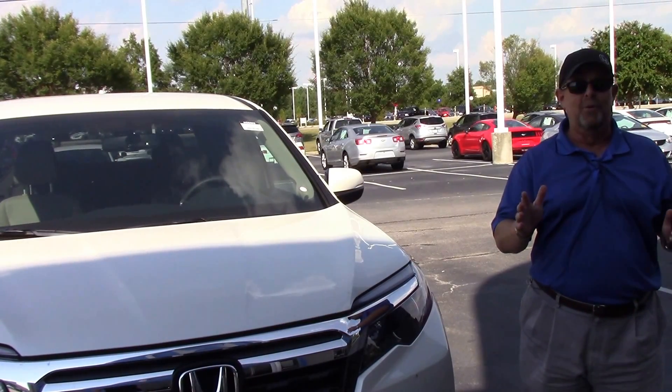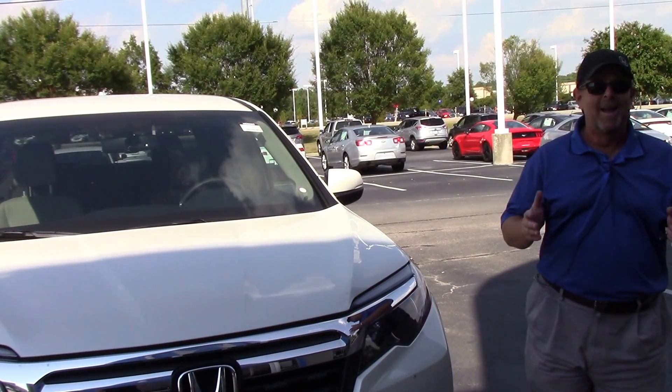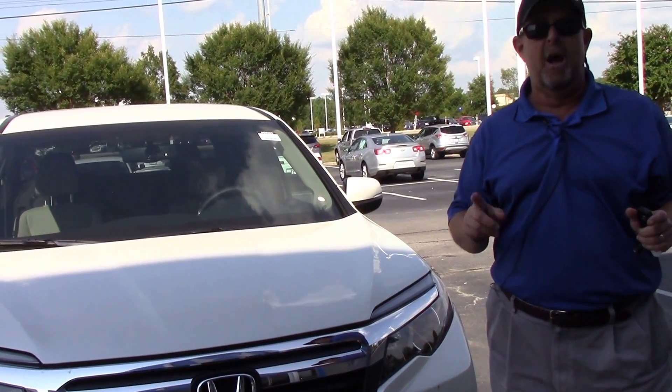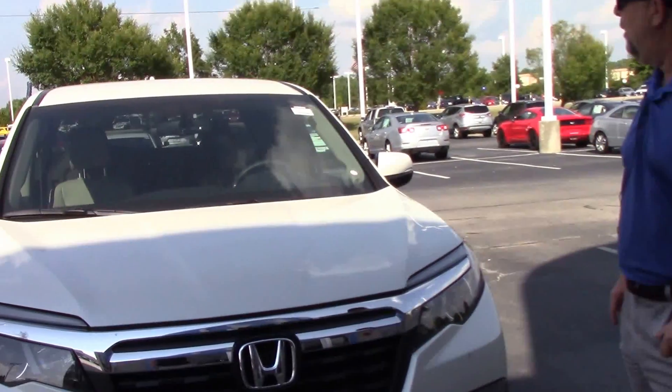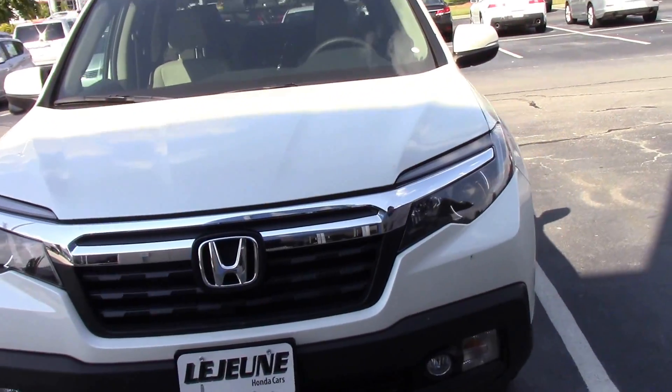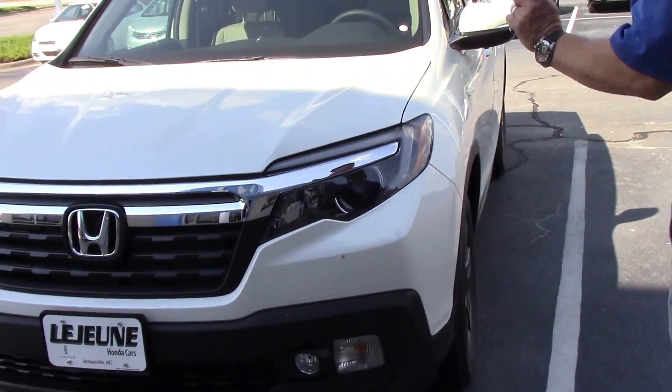Good afternoon guys, Brian Fischel again here at Hubert Vester Honda. I got one for you — the 2017 Honda Ridgeline RTLT in white. People have been salivating waiting for this white vehicle to come out here, and we got it.